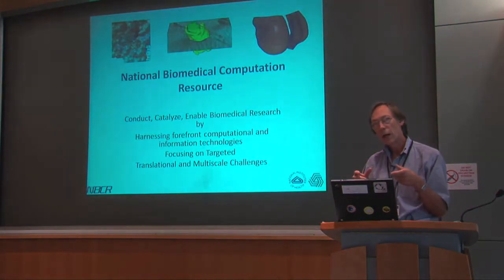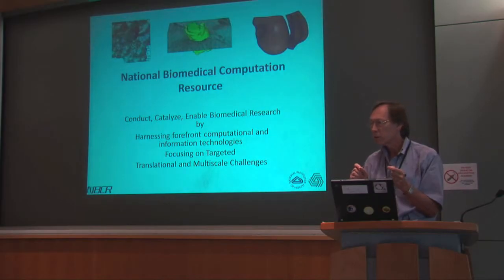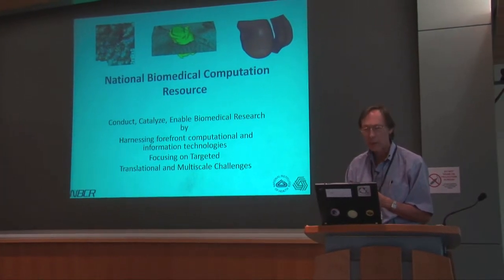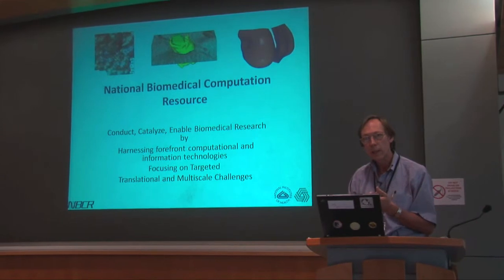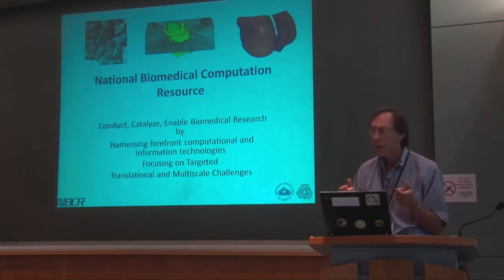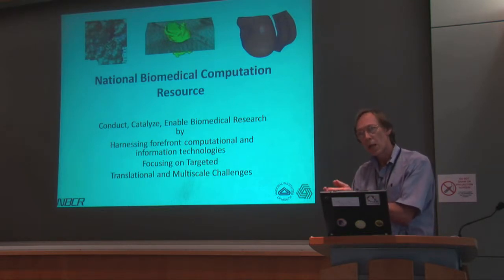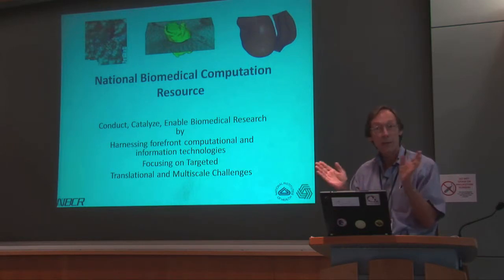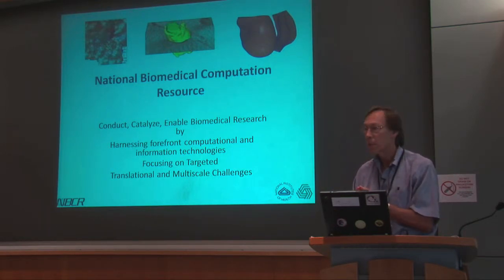To do that, I want to talk about this resource — NBCR, the National Biomedical Computation Resource. Its mission is really to help enable, catalyze, and conduct biomedical research by combining computational informatics technologies and focusing them on targeted translational and multi-scale challenges in the biomedical arena.